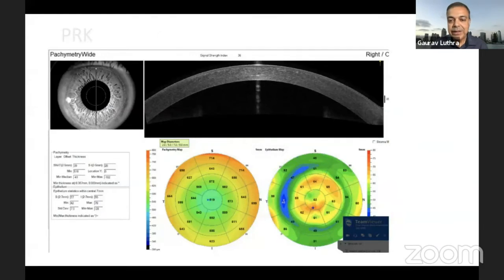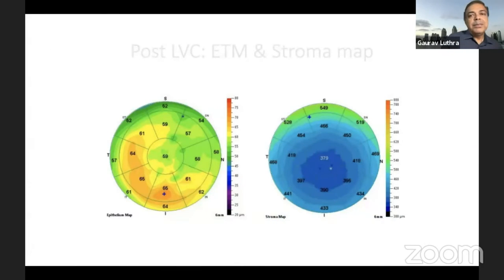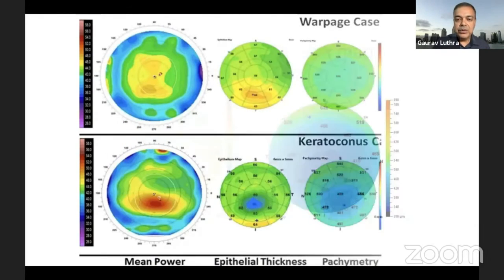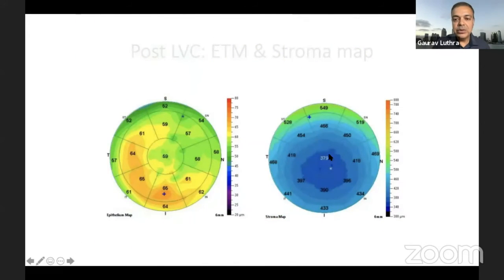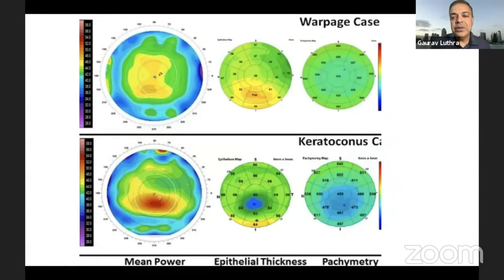In post-PRK central steepening, you can see compensatory thinning at the edge of the optical zone, while the central area is showing epithelial hypertrophy. Stroma maps are also very useful: if you are watching patients post laser vision correction, the stroma maps give you a different story alongside the compensatory epithelial hypertrophy. This can help you study your post-refractive surgery patients well.